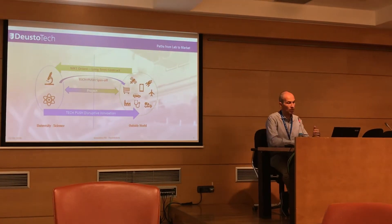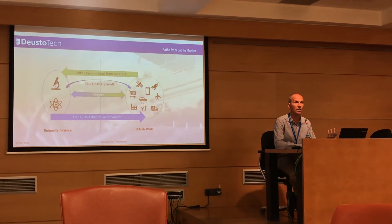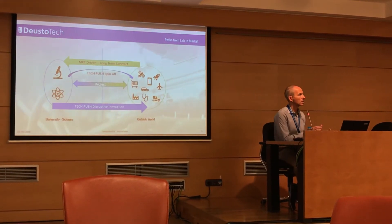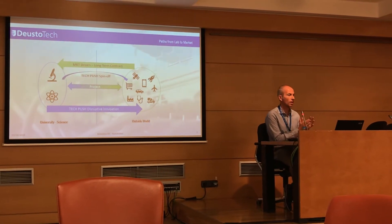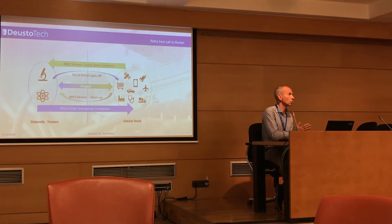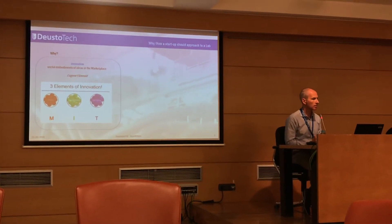Nowadays it's becoming more common for a researcher at the university who has developed a powerful idea or patent to decide — normally with some help — to create a spin-off and bring that idea to the market. And the last path is about how startups, from the market point of view, would approach the lab, which I will explain in this slide.